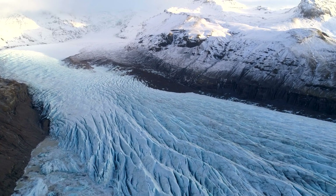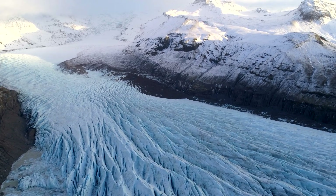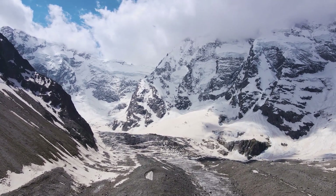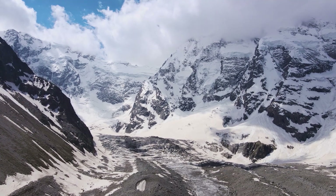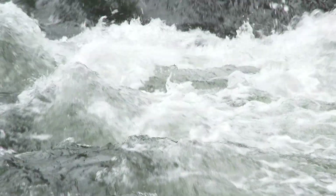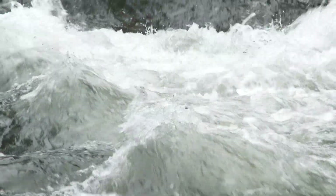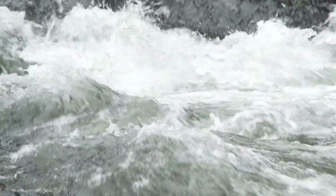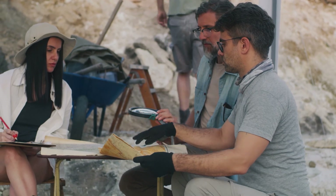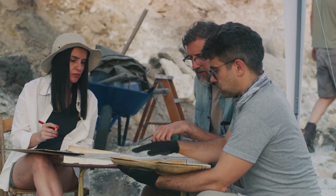Doggerland's existence was drastically altered by the end of the last ice age, approximately 8,000 years ago. As the massive glaciers melted, sea levels rose, swallowing up the vast expanses of land and transforming the geography of Europe as we know it. Doggerland, once a rich habitat for both humans and wildlife, gradually became submerged, leaving behind a treasure trove of secrets beneath the sea. Archaeological discoveries have begun to peel back the layers of this hidden world, providing tantalizing glimpses into the lives of its ancient inhabitants.